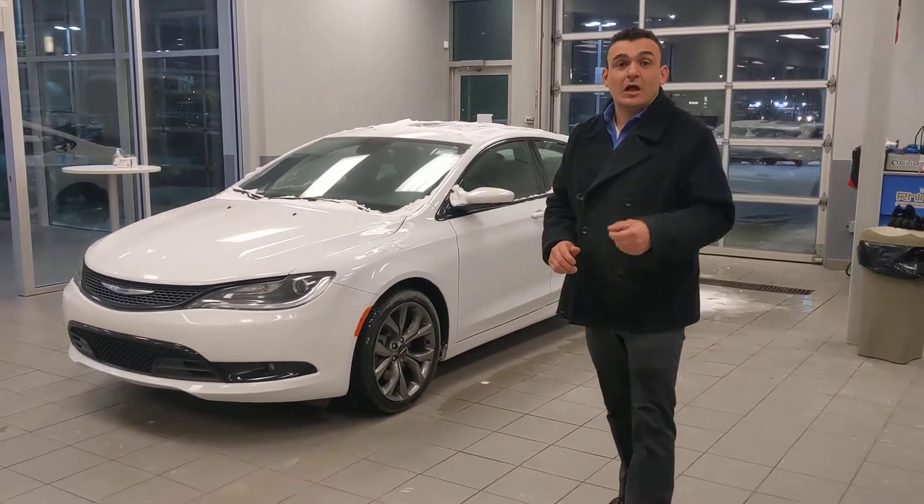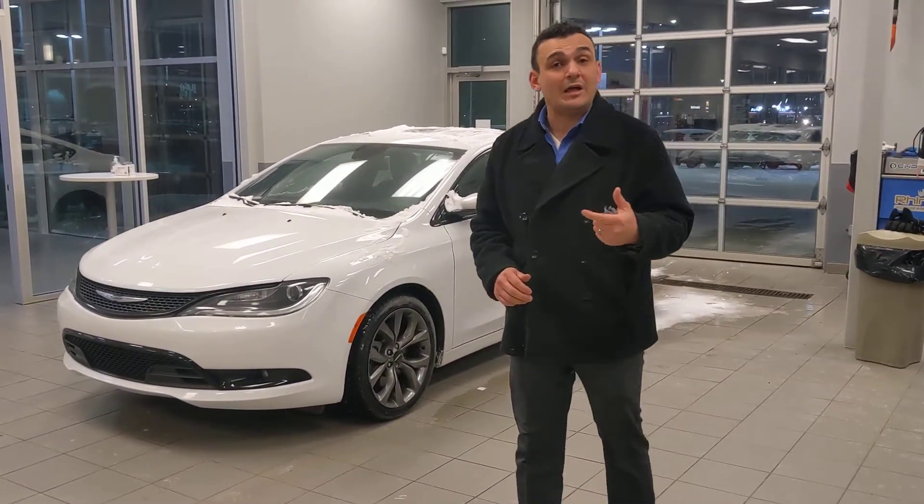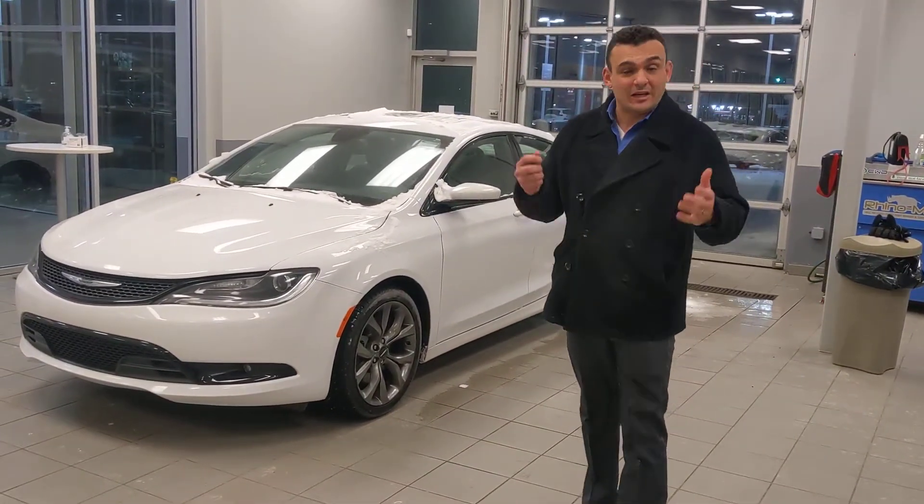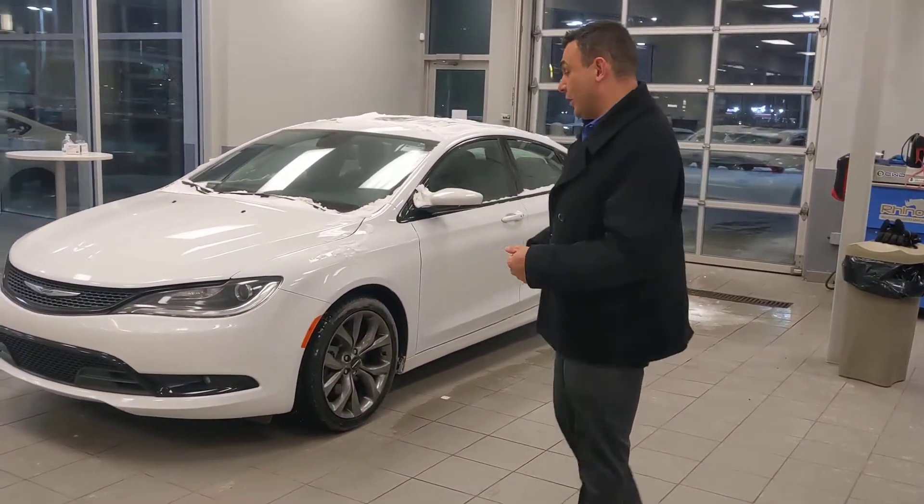Under the hood you're going to get Chrysler's most popular and reliable 3.6 liter Pentastar V6, so plenty of power for get up and go, but still maintaining great fuel economy as well.